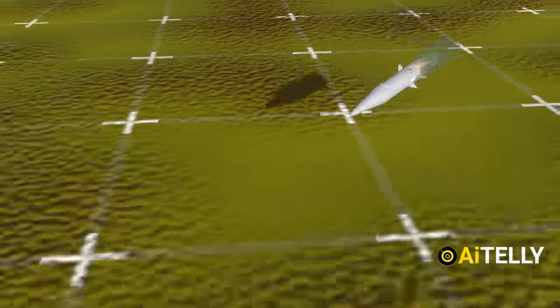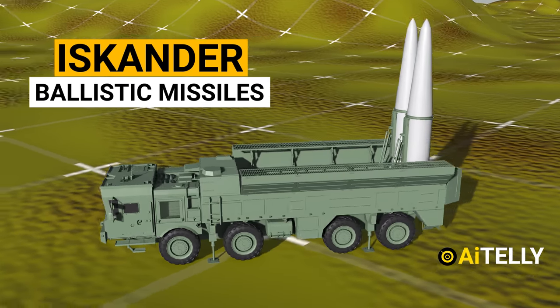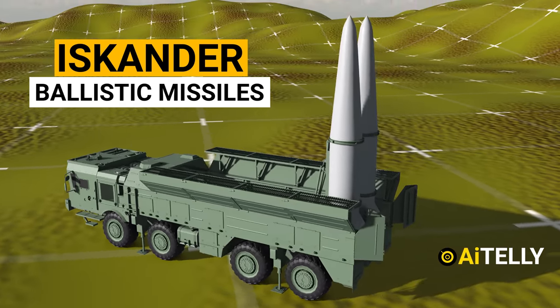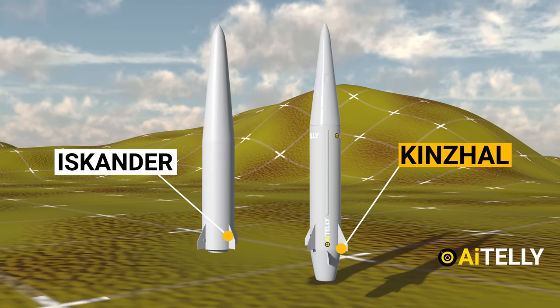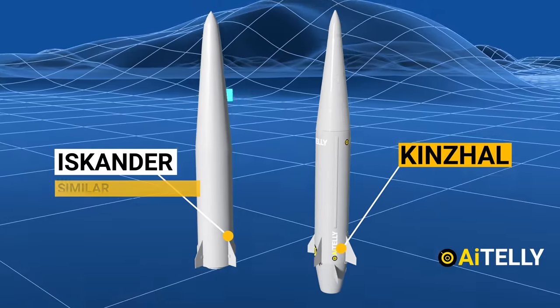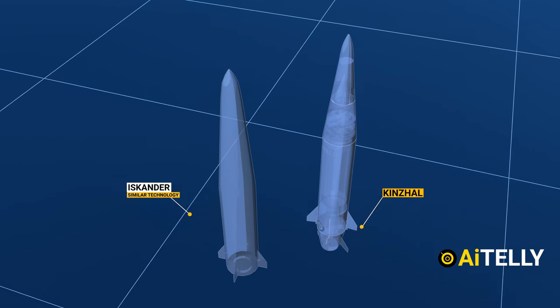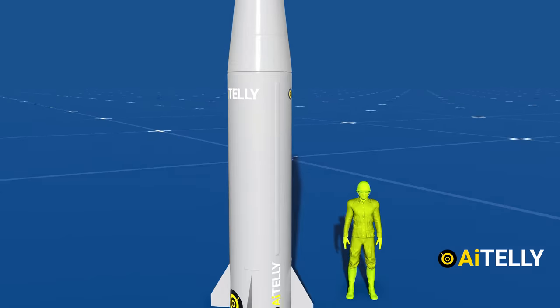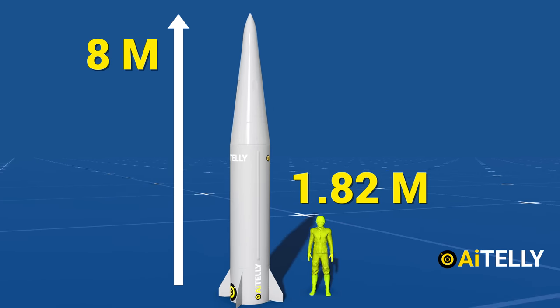It is also worth noting that this missile is similar to the Iskander ballistic missiles developed during the Soviet era. Comparing them side by side, they are very similar — some analysts believe they even borrowed most of their parts from the Iskander land-based ballistic missiles. Comparing the missile to a person helps understand its size; visually it looks bigger than we can imagine.